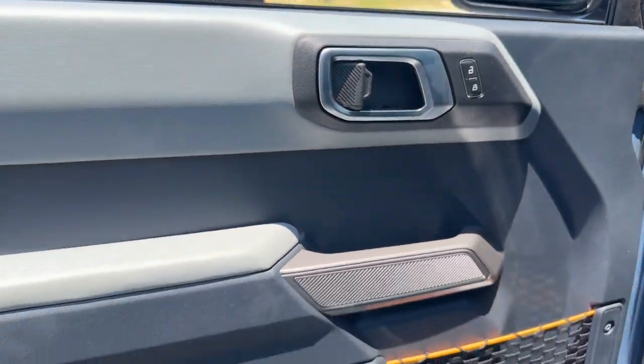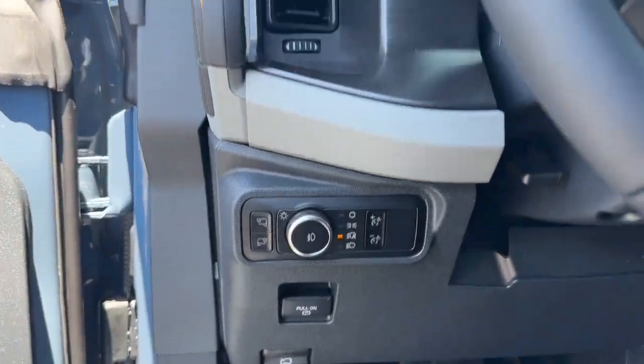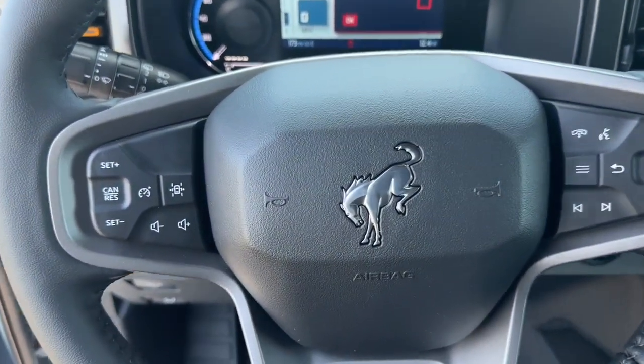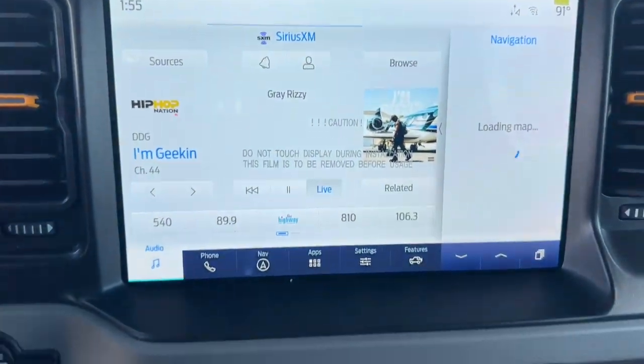These are just some of the great options this vehicle comes with: keyless entry, heated mirrors, satellite radio, steering wheel audio controls, electronic stability control, alarm, traction control, intermittent wipers, passenger vanity mirror, and tire pressure monitoring system.